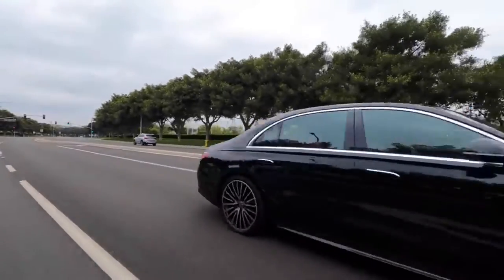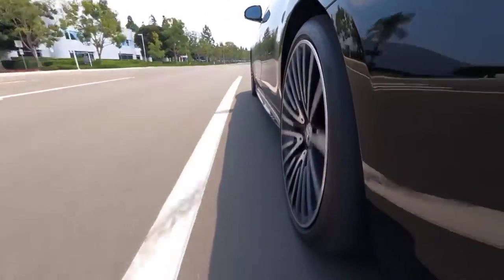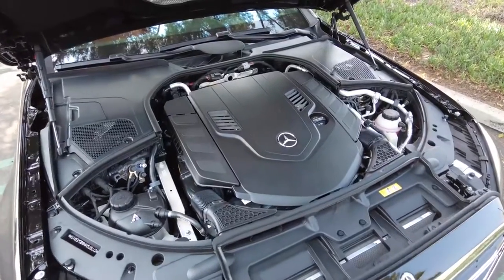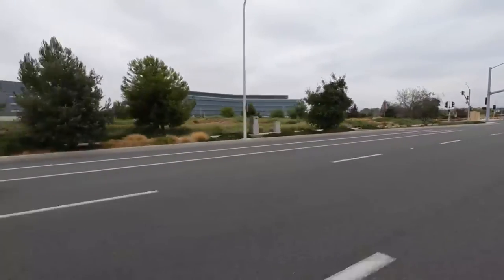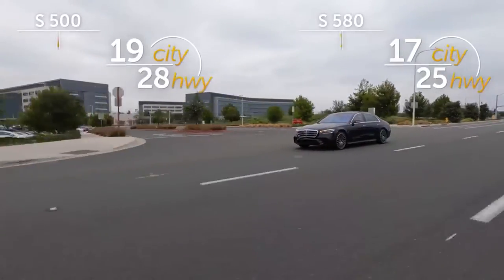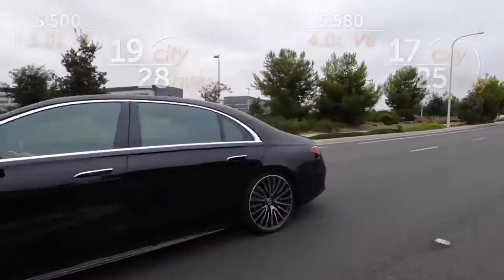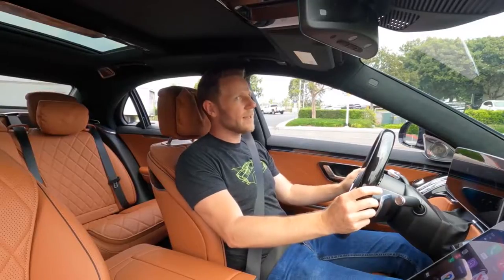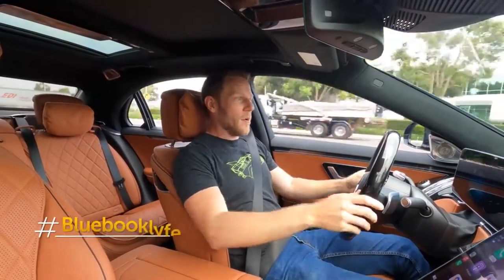All right, how about we move on to the powertrain. All-wheel drive and a nine-speed automatic transmission are standard, as is a three-liter inline six-cylinder engine making 429 horsepower. You can also opt for a twin-turbo 4-liter V8. Here are the fuel economy figures for each. Naturally, we're driving the V8. Let's see how it pulls from a stop. Oh, that is strong, but classy.